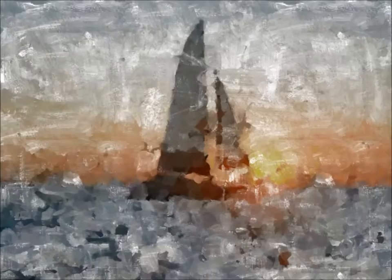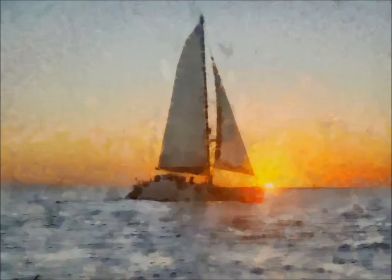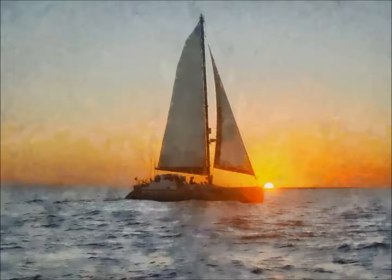Some people like a realistic style to preserve fine detail in the original color. Others go for a painterly look with bold brush strokes and bright expressive colors — impressionistic, like Monet or Van Gogh.